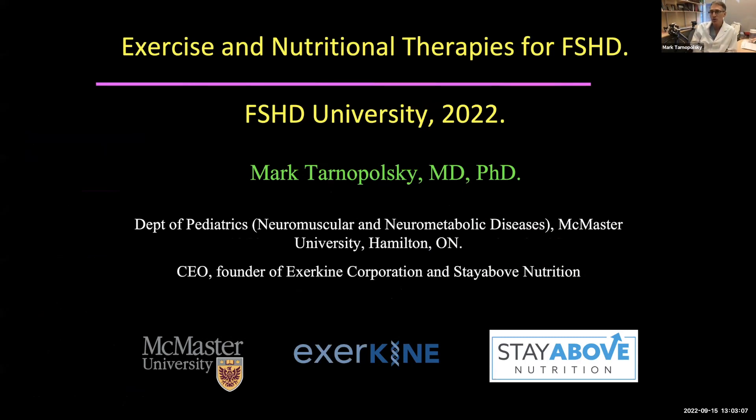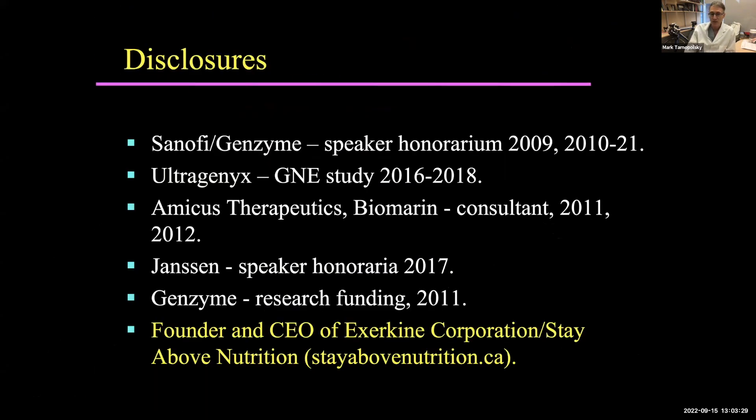What I'm going to talk about today are exercise and nutritional therapies that we have found helpful and some strategies for the future for FSH muscular dystrophy. I'm a professor in pediatrics and adult medicine, and I've spent my whole career working in the area of neuromuscular and neurometabolic diseases. From a disclosure perspective, I've consulted for various companies, but our main company has spun out of the research we've done, focusing on improving health in people with aging-associated muscle loss, obesity, and fatty liver disease.